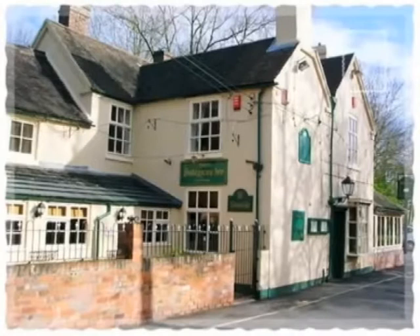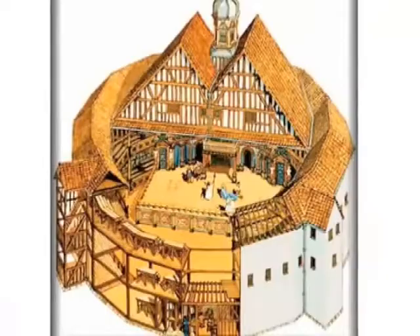During the 1560s, most theatre was performed in the courtyards of inns. But right around 1575, James Burbage, the father of one of Shakespeare's company mates, decided to build an actual theatre.